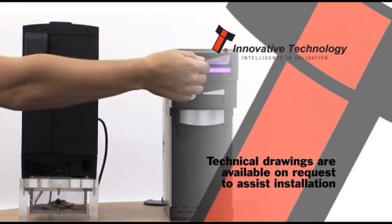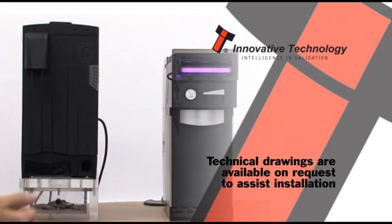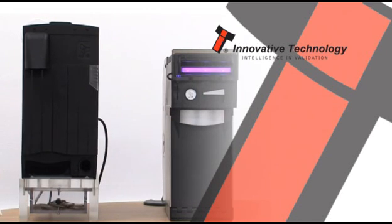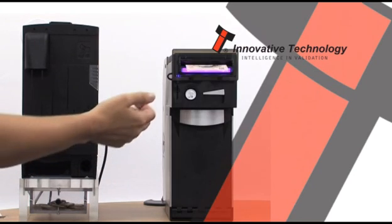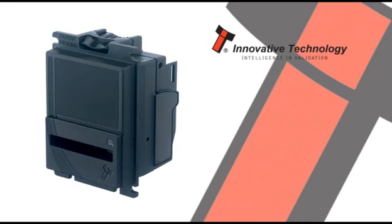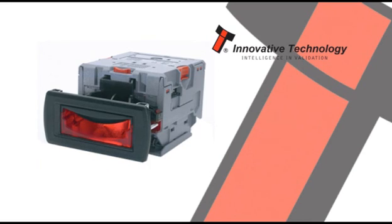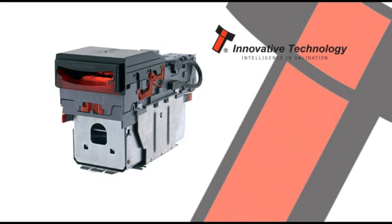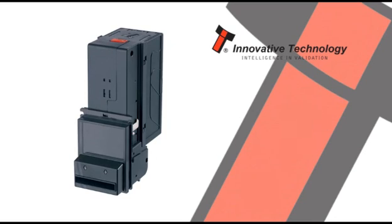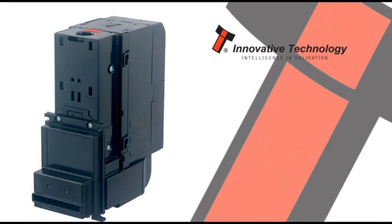Leaving the factory preset to at least one currency, they are ready for immediate installation. Maintaining Innovative Technology's philosophy, the Smart Hopper and Smart Payout are exceptionally priced for their advanced level of functionality and technology, and are the latest products currently available from Innovative Technology.